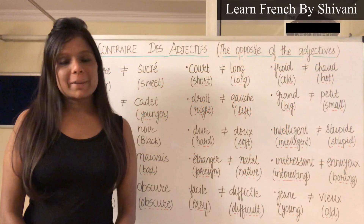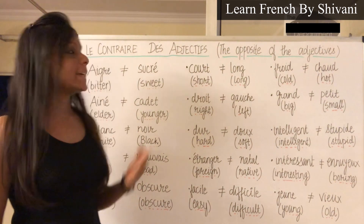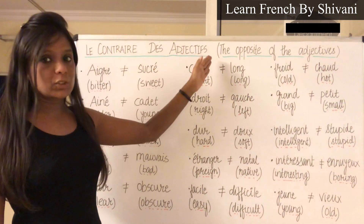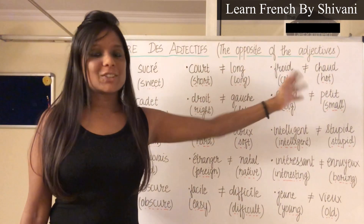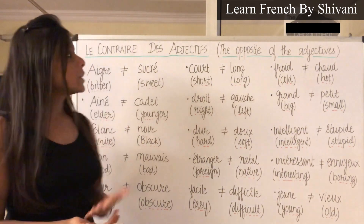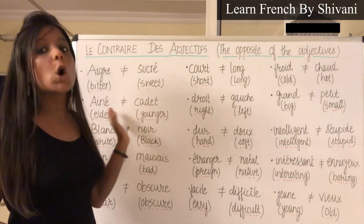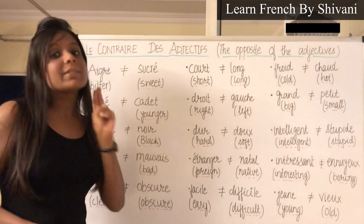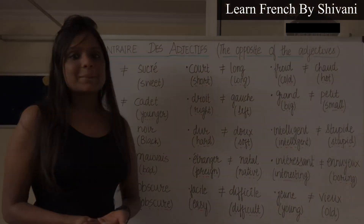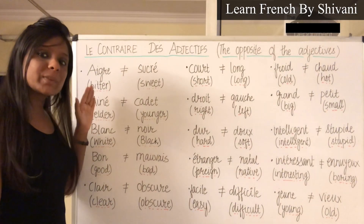Bonjour et salut tout le monde, je m'appelle Shivani Jem. Today in this video we are going to learn les adjectifs — le contraire des adjectifs, the opposite of the adjectives. This is the easy way to learn adjectives in French, because if we learn one adjective and its opposite, we are learning two adjectives at the same time. So commençons — let's start. I have listed a few adjectives alphabetically.